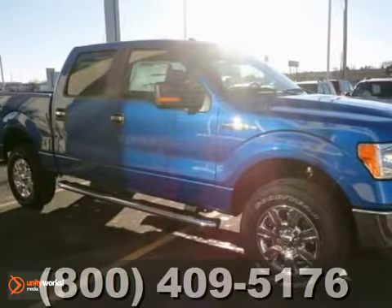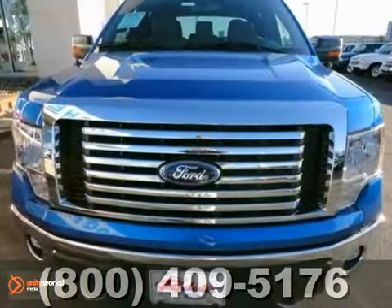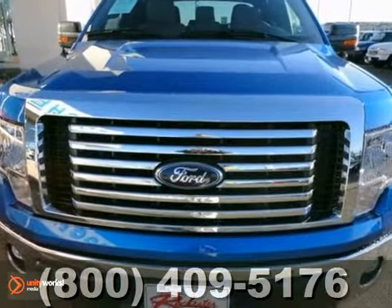It's a 2012 Ford F-150 — known for convenience, comfort, and strength.